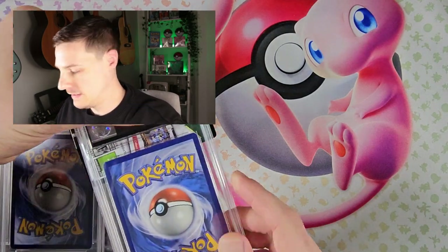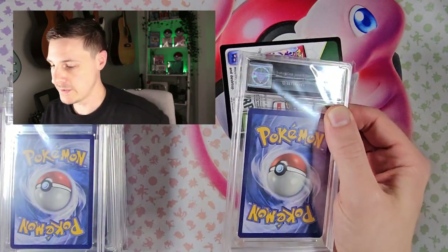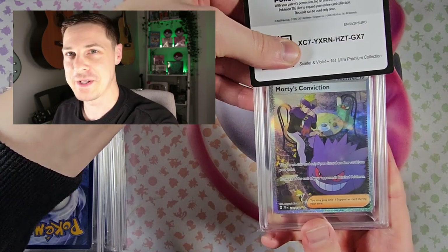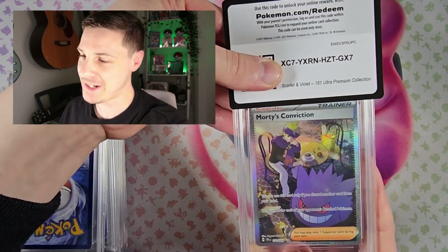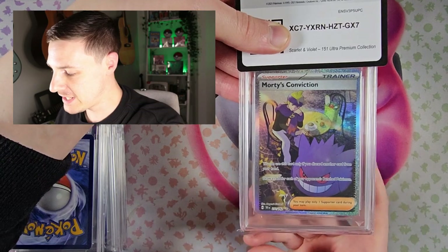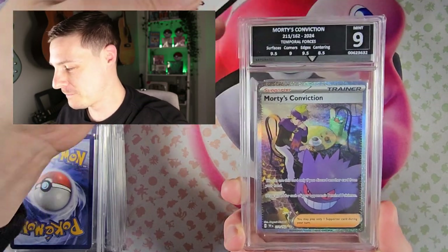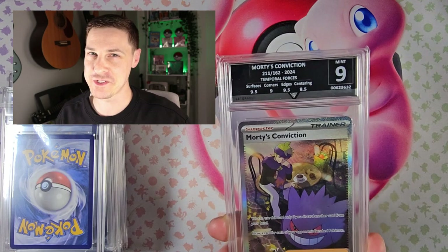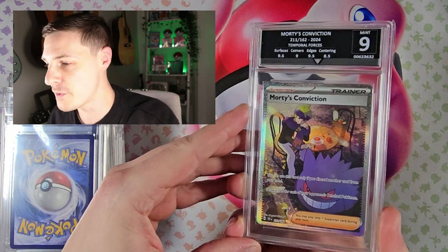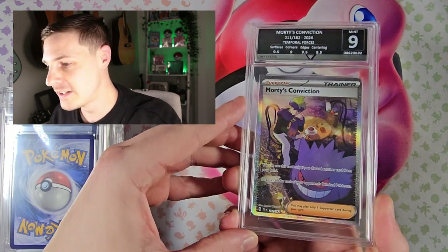Next one. The grading score is on the right hand side. Okay, so this is one I kind of hoped would be a 10. Morty's Conviction sat there with his coffee, just like I usually am — that's why I sent this one off. Oh, 9. Yeah, I wasn't sure. I was hopeful it might be a 10, but a 9 is pretty cool. The centering is 8.5 — that's what I thought might be the factor. A mint 9 Morty's Conviction, pretty sweet.